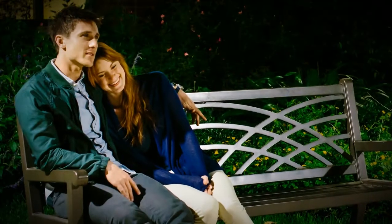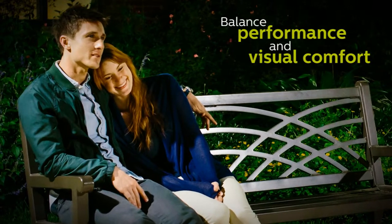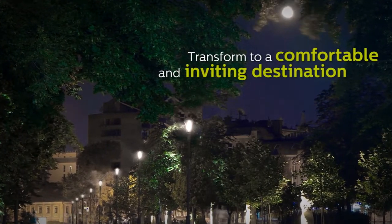Outdoor LED luminaires are energy-efficient and long-lasting, but they aren't always comfortable to look at. We wondered, how can we balance performance and visual comfort in an outdoor luminaire so that your public space is transformed at night into a comfortable and inviting community destination?